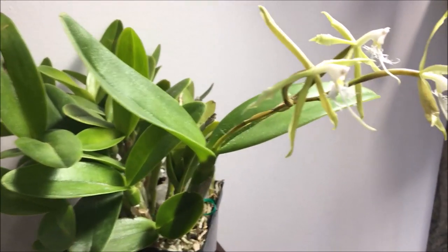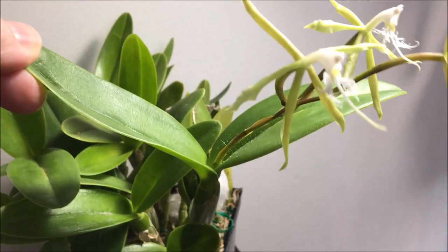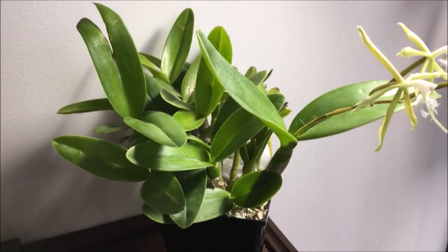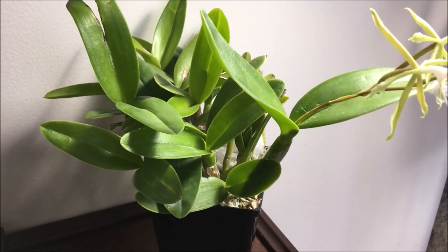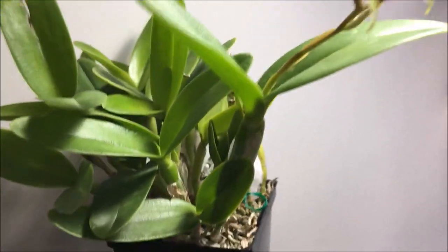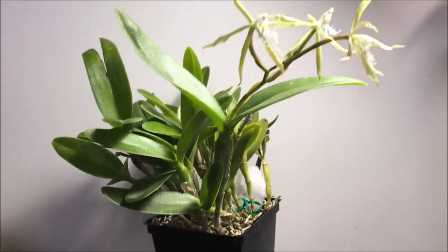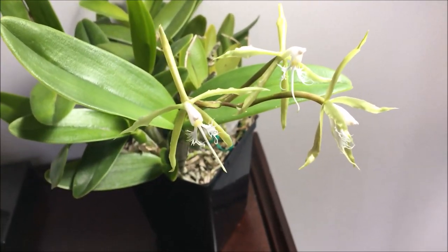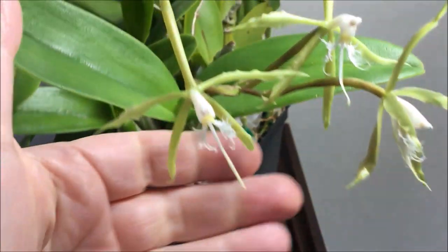For one thing it does look like a cattleya in growth, but it's bifoliate, whereas a lot of the ones I see in other people's collections are unifoliate. The plant isn't particularly tall — maybe six to eight inches — and the flowers are very much the same as the larger variety, blooming at about the same time, but they are quite small.